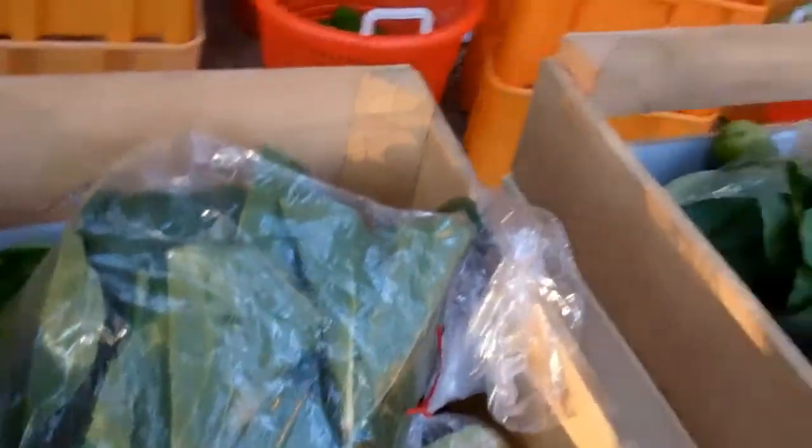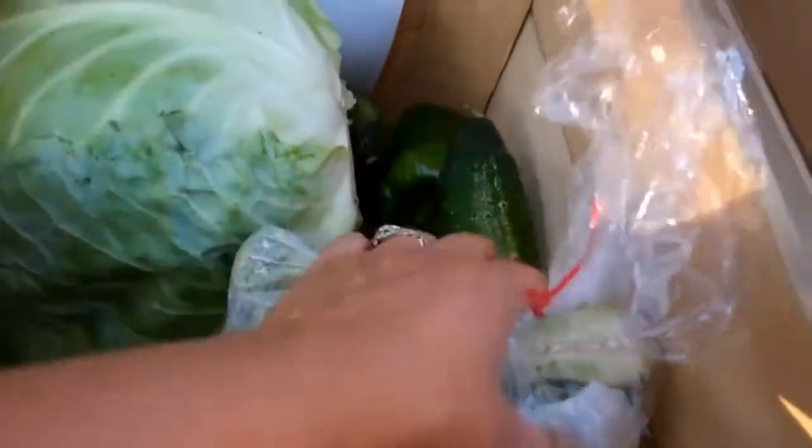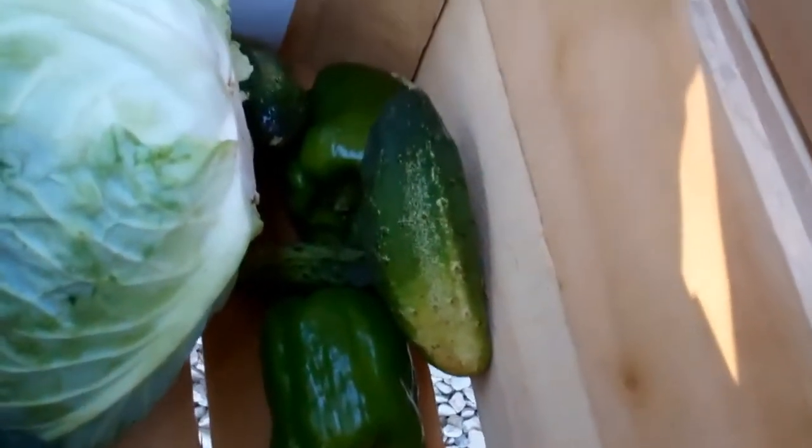Everybody is getting a bag of bok choy — this is another type of Asian green. Yokohana cabbage. A generous bag of broccoli. Some green peppers. Cucumbers. And zucchini.